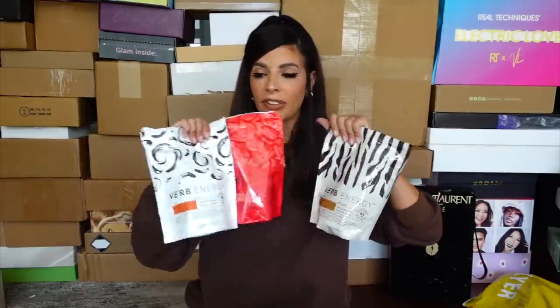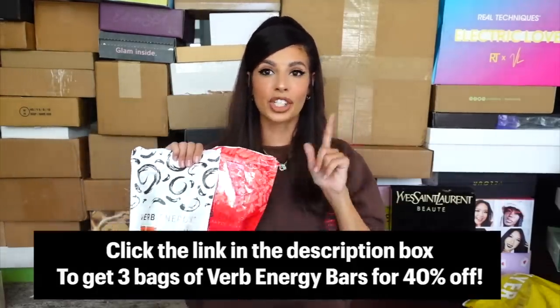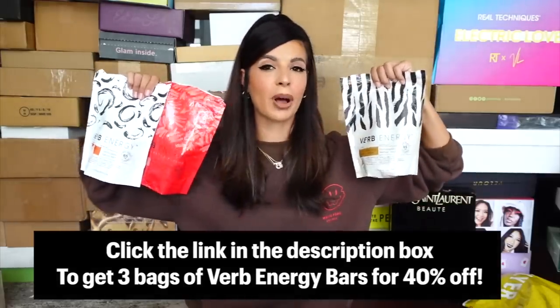When you buy these three flavors — chocolate chip banana bread, red velvet, and pumpkin spice latte — they're giving you 40% off and free shipping. It's an amazing deal. I'll have all that information down in my description box. 12 bars per bag, 36 bars for 40% off and free shipping. Check it out.